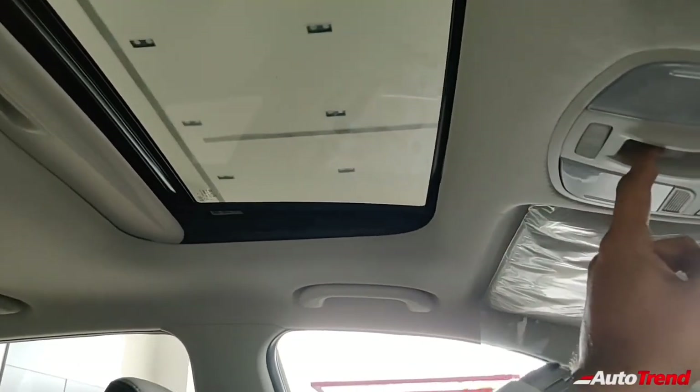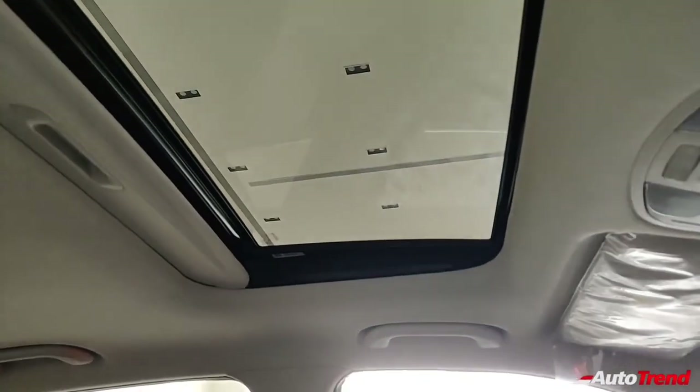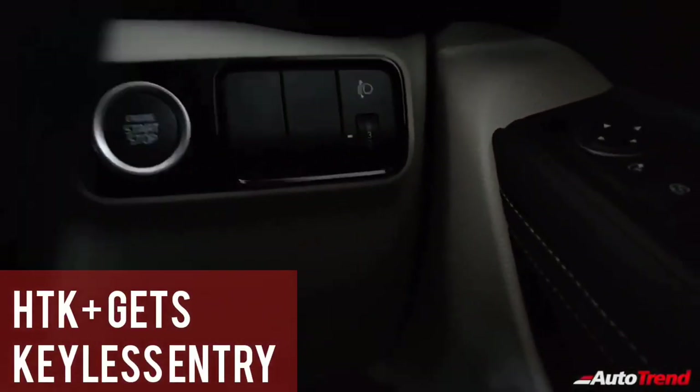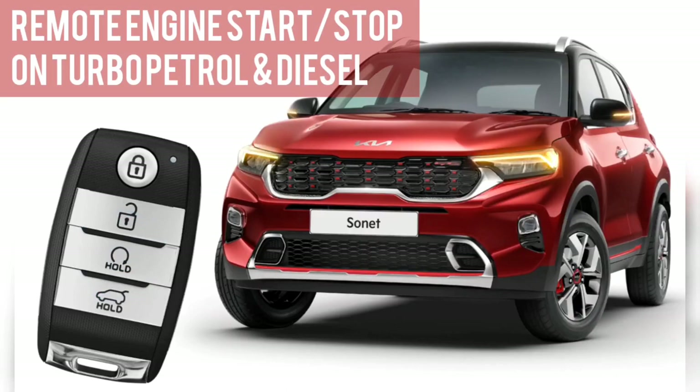While the electric sunroof is standard from the HTX variant for the diesel variants, all variants of the turbocharged 6-speed IMT-equipped Kia Sonnet get an electric sunroof as standard from the lower-spec HTK Plus variant itself. That said, only for the turbo petrol and diesel engine versions, smart key access with push-button start and remote engine start-stop using the smart key are available from the HTK Plus variant itself.